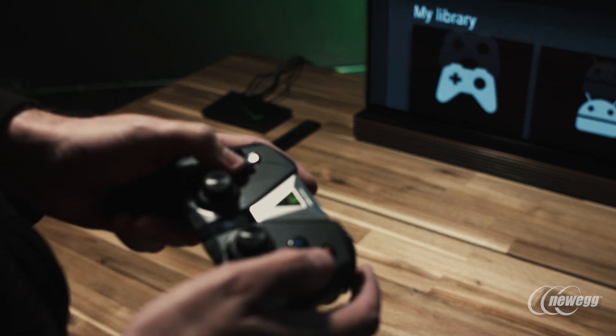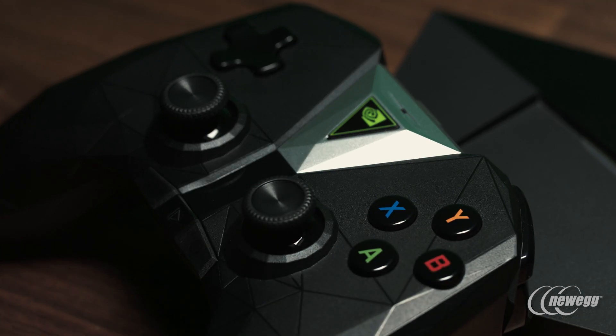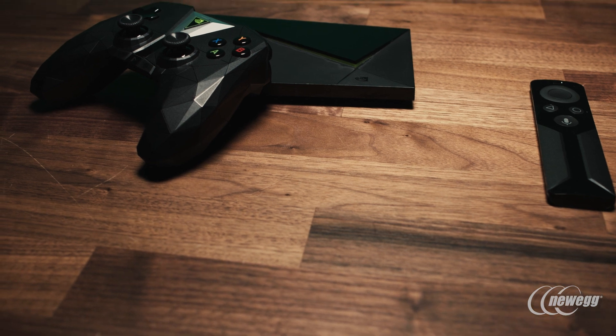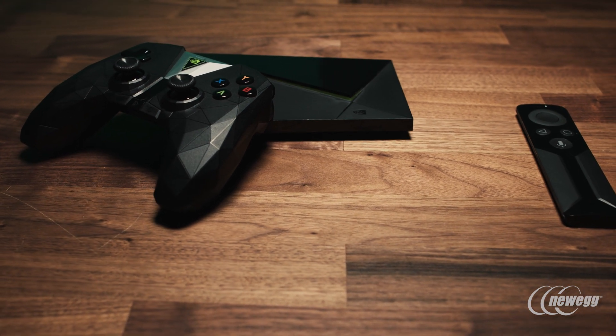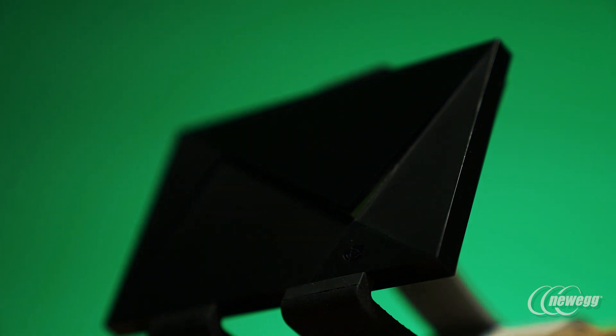So who should buy a SHIELD TV? Someone with a good internet connection and a 4K capable TV looking for a single device that can dramatically upgrade their living room streaming life. Or maybe a dedicated PC gamer with a powerful system in their bedroom looking for a way to step up their couch gaming. Or really anyone who wants the absolute, no-argument most powerful set-top box money can buy.